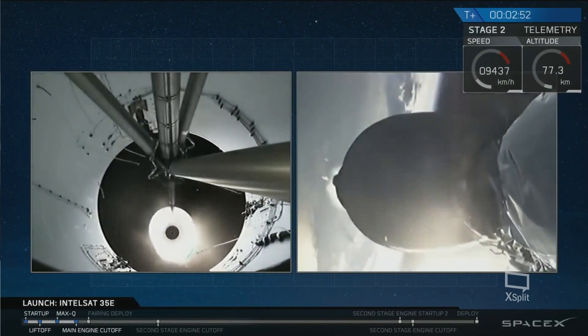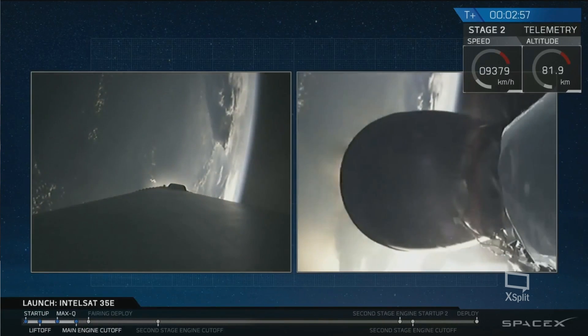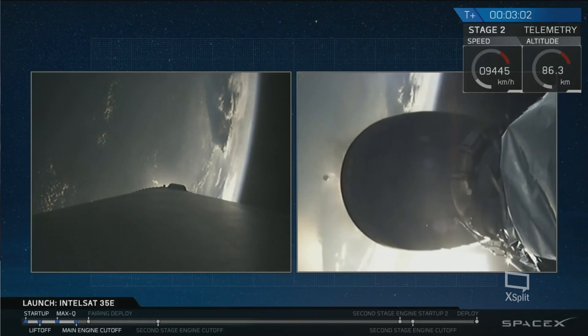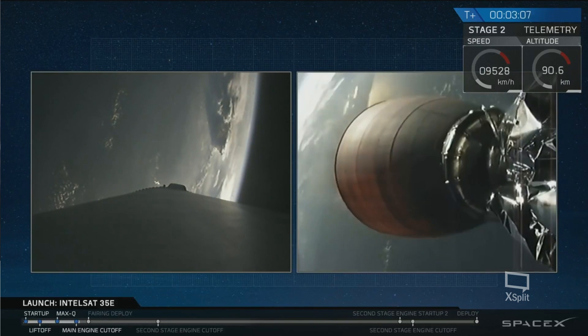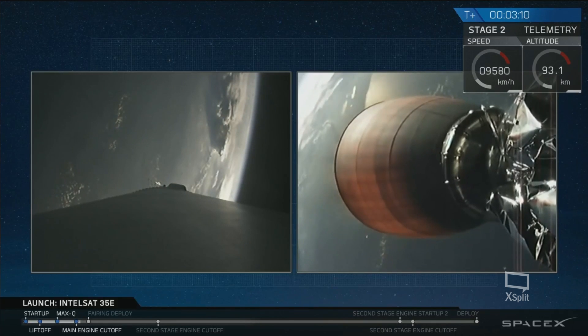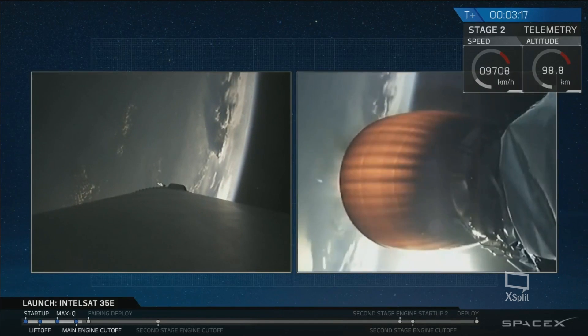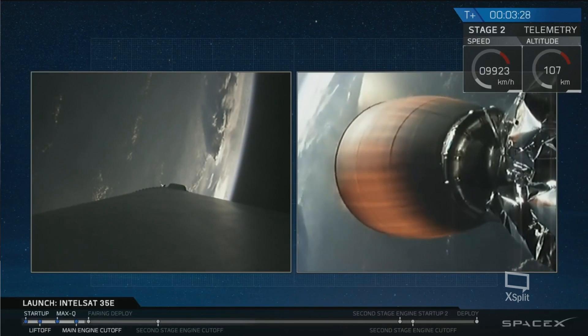T-plus 3 minutes 5 seconds — you can hear the applause here in Hawthorne. A successful shutdown, stage separation, and ignition of the upper stage engine. The next major activity coming up in about 20 to 25 seconds is fairing separation. We'll watch as the camera switches to a forward view showing Intelsat 35E inside the payload fairing.